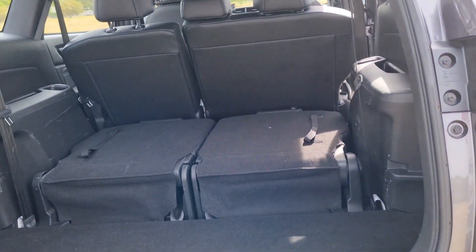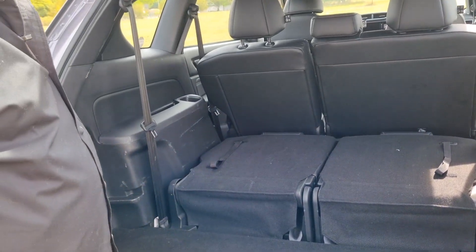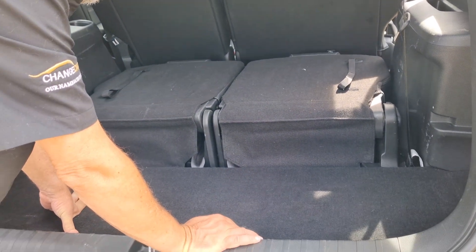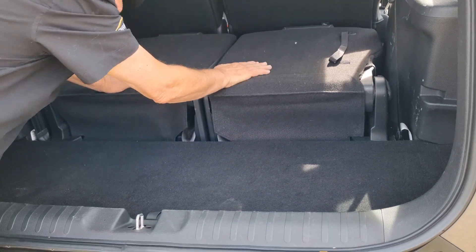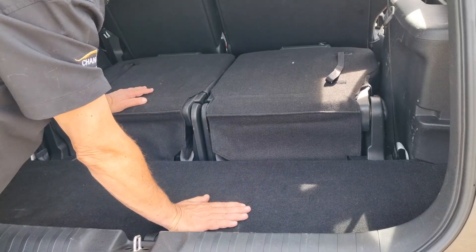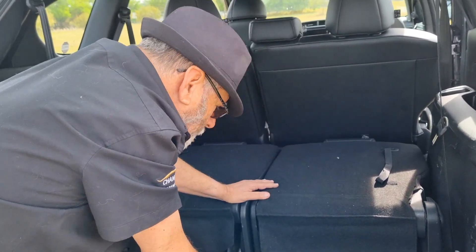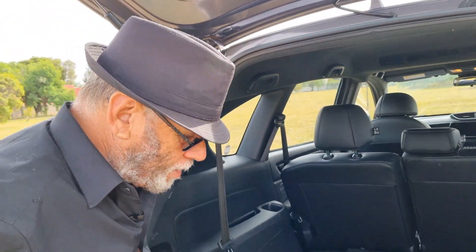I've popped open the rear hatch, which you have to open by manual force — something I'm not going to complain about. What I found quite surprising, because I haven't really seen it before, is that these rearmost seats don't fold flat into the floor. There's quite a height difference, which I found slightly awkward when loading things into the boot. Maybe I'm nitpicking, but I just want to show you everything possible on the vehicle.